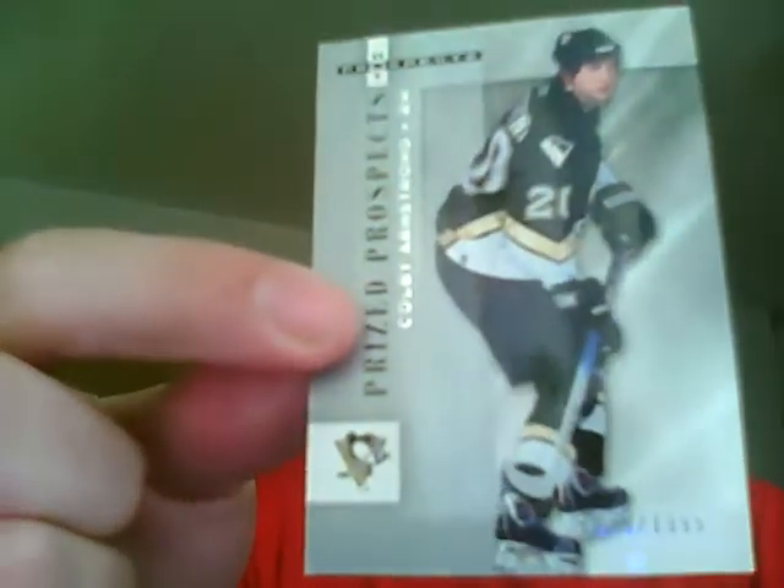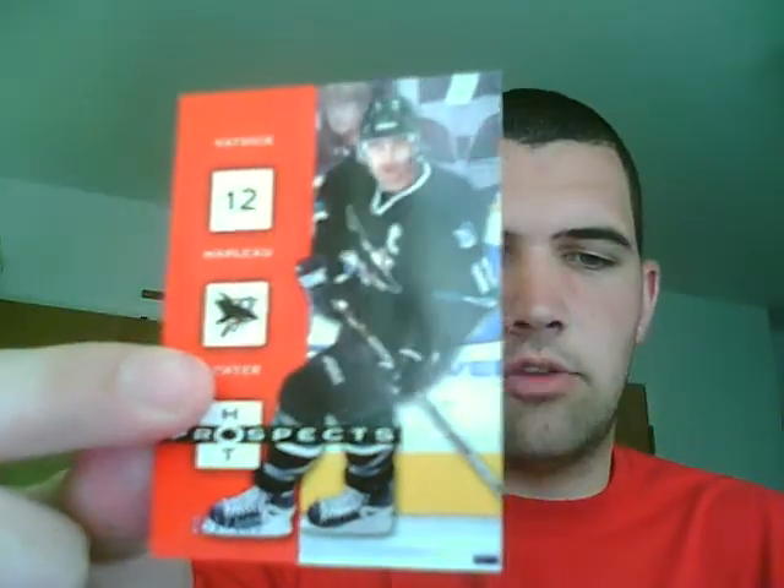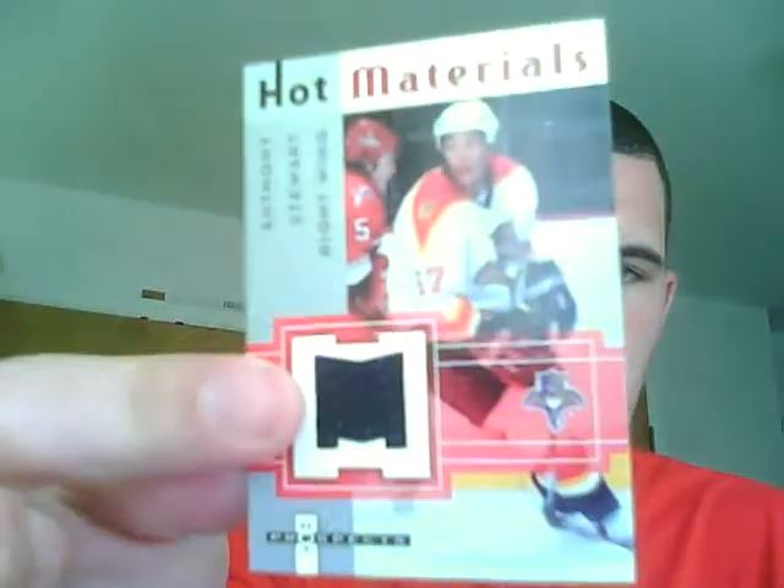My second box of 0506 Hot Prospects — these are all 1999 again: Colby Armstrong of the Pittsburgh Penguins, Doug Murray of the San Jose Sharks, Preston Ryan of the Vancouver Canucks, Ryan Reddy of the Philadelphia Flyers, Keith Acoine of the Carolina Hurricanes. A red parallel numbered 51 of 100 for the Sharks, Patrick Marleau. Hot Materials: Anthony Stewart for the Florida Panthers, and Kevin Bieska for the Vancouver Canucks.